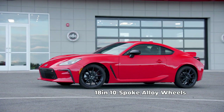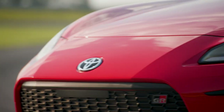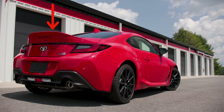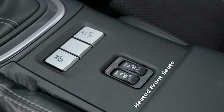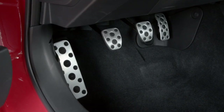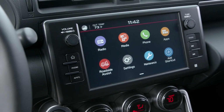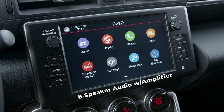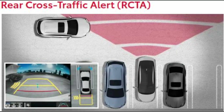Now let's take a look at the GR86 Premium trim. It rides on 18-inch matte black 10-spoke alloy wheels, and the tires are upgraded to Michelin Pilot Sport 4s. The front headlights gain an adaptive front lighting system, while the rear gets a color-keyed decklid rear spoiler. The Premium's interior gains heated front seats, upgraded with leather trim bolsters and ultra-suede inserts. It also adds a set of aluminum support pedals and footrest. The infotainment system is upgraded to an 8-speaker unit with an additional amplifier. The GR86 Premium also gains blind spot detection and rear cross-traffic alert.